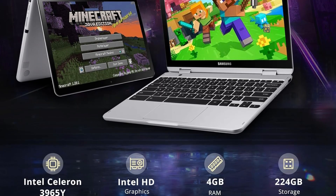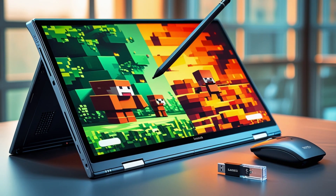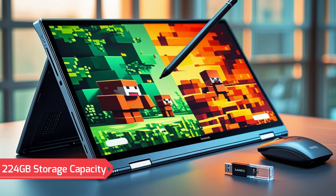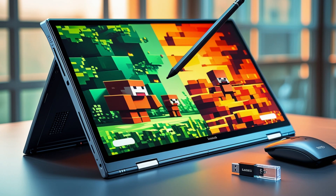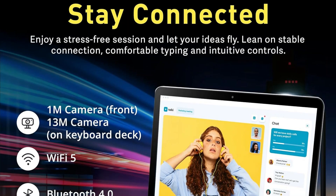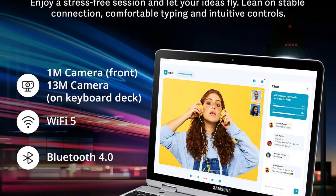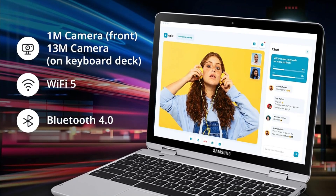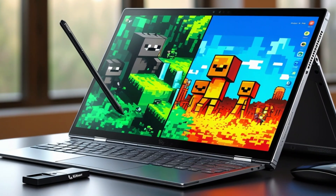It balances performance and power usage, making it ideal for both productivity and entertainment. Equipped with 4GB LPDDR3 RAM, this Chromebook handles multitasking with ease. Total storage of 64GB eMMC, expandable to 128GB via docking station and 32GB microSD adapter, ensures sufficient space for files, apps, and multimedia. The 720p HD camera delivers clear video calls, and integrated Intel HD graphics enhance image quality with vibrant colors and crisp details.